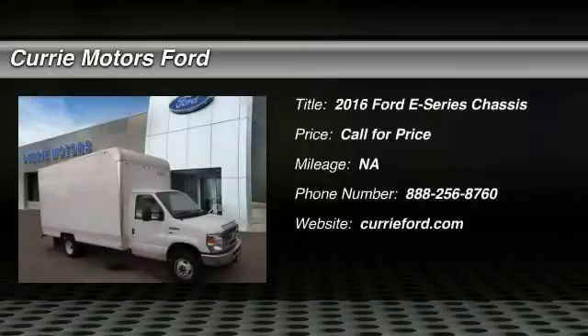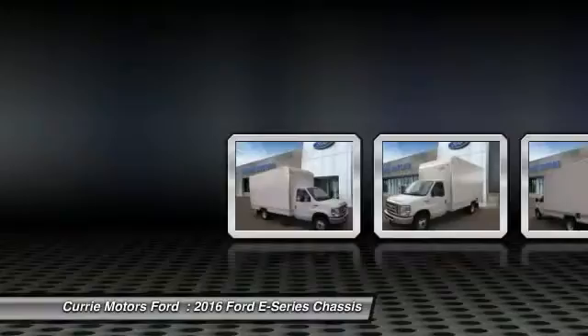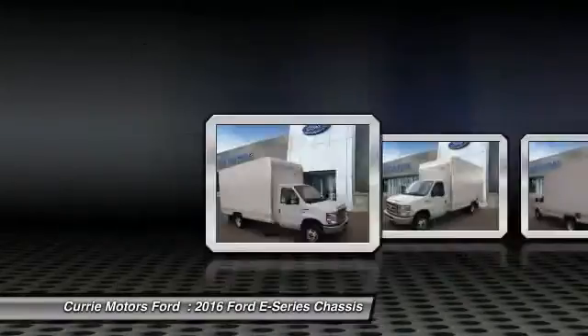The 2016 Ford E-Series van. Max utility and space for everything. The E-Series has it covered.